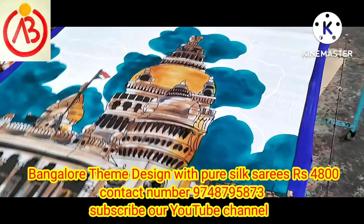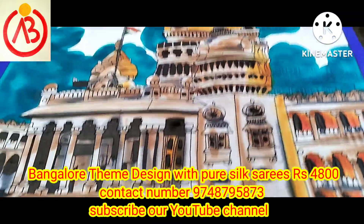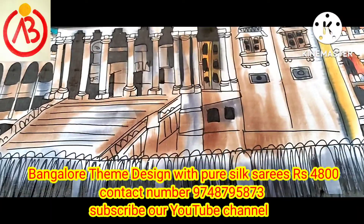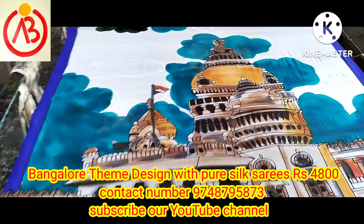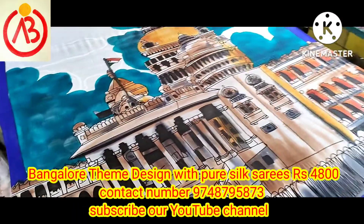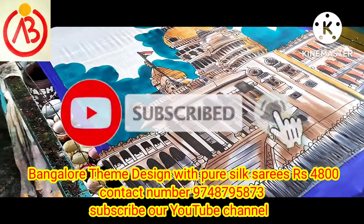If you need to book your first time, the number is 9748795873. You can call us and book your first time. If you want to subscribe to our channel, you can subscribe, and like and share it with us.